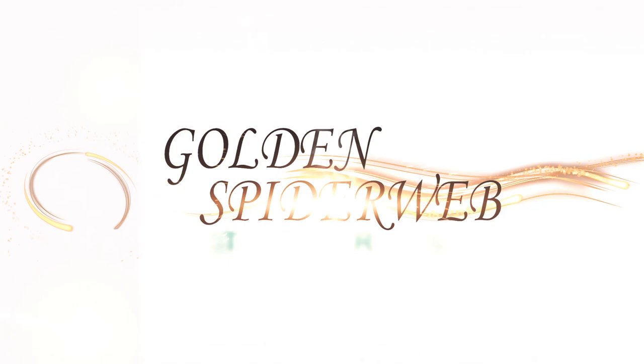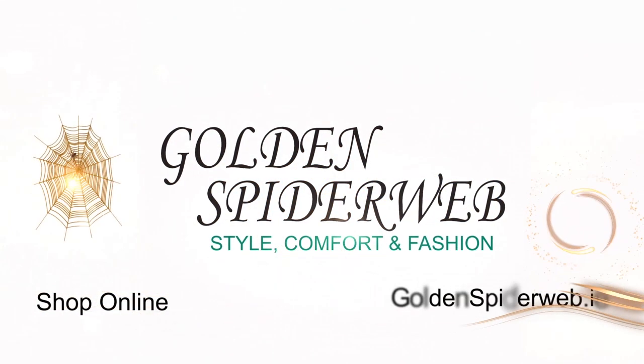Just some of the looks there from Golden Spiderweb, as Anne-Marie showed us. If you pop onto our Facebook page, we'll put the photos on there of all the looks Anne-Marie just showed us. Thanks very much, Anne-Marie. Thanks, Maura. Bye-bye.